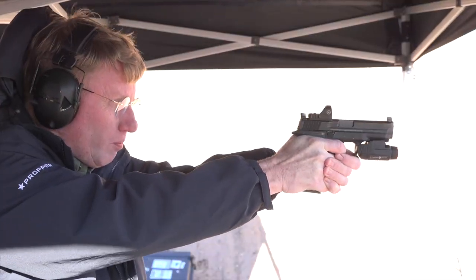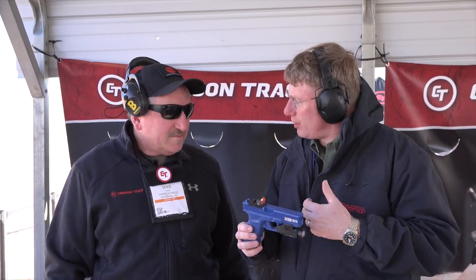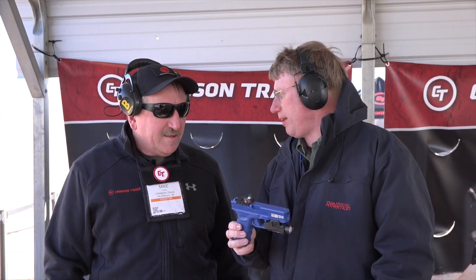Hi, I'm Mark Keefe with American Rifleman here at Media Day 2019. I'm with my old friend Mike Faw. Mike is the PR and media relations manager for Crimson Trace, and there are some things on this blue gun that we have not seen from this company. We've got a weapon light on here, not typically a Crimson Trace thing, and then of course we have the 1200 red dot sight. So tell me about this expansion in Crimson Trace's line.